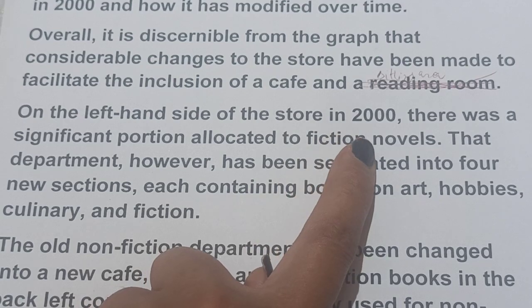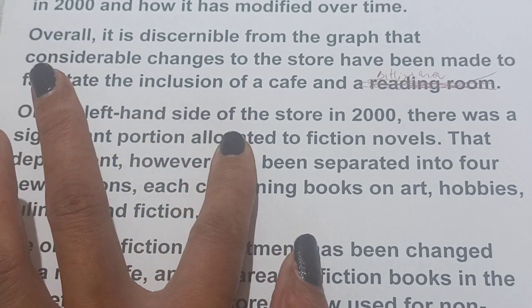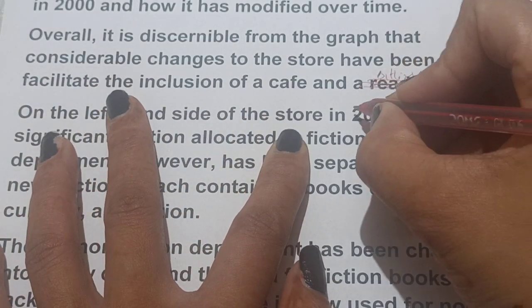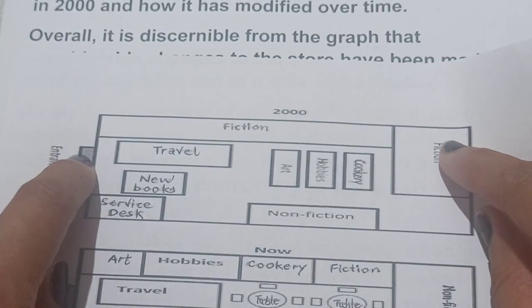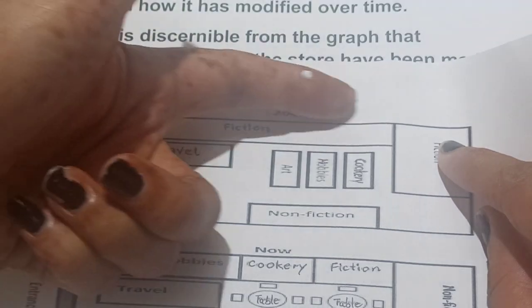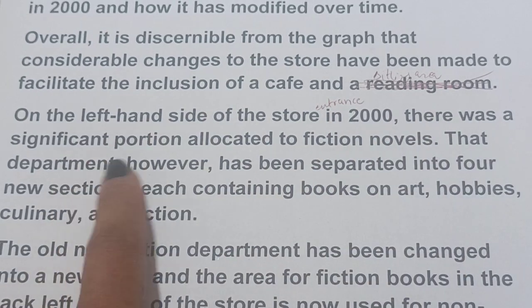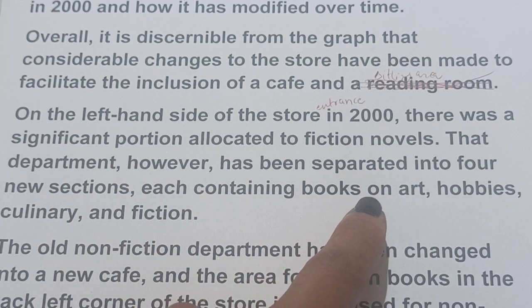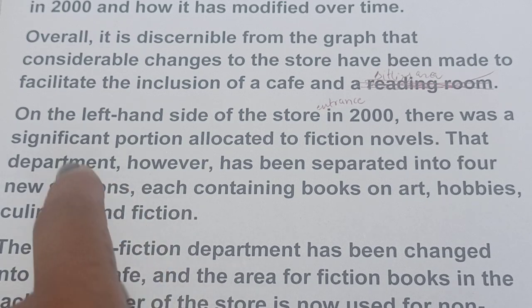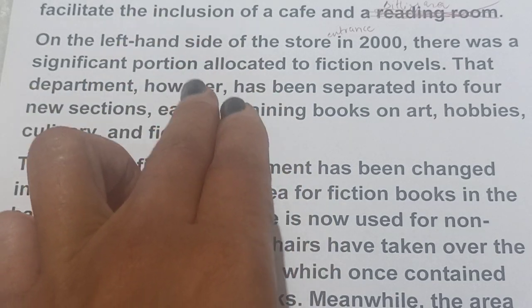In 2000, there was a significant portion allocated to fiction novels on the left-hand side of the store entrance. If we see from the entrance, this is the left-hand side, and a large portion is given to the fiction novels department. However, that department has been separated into four new sections, each containing books on art, hobbies, culinary — meaning cookery — and fiction.